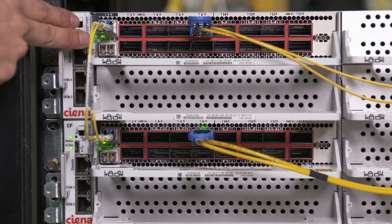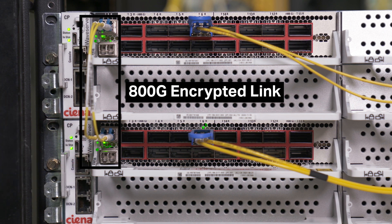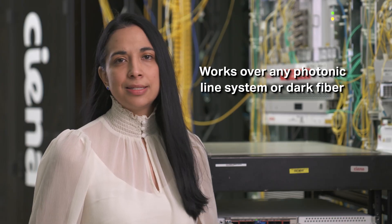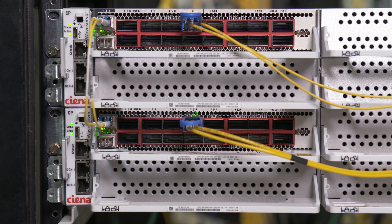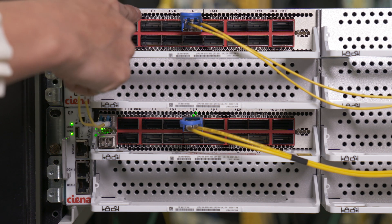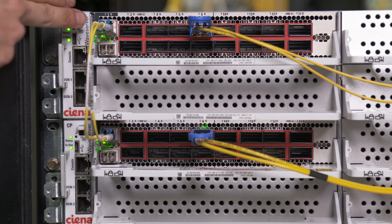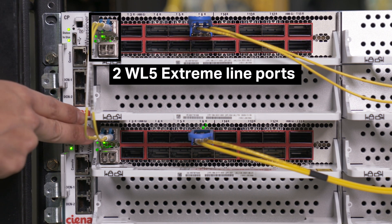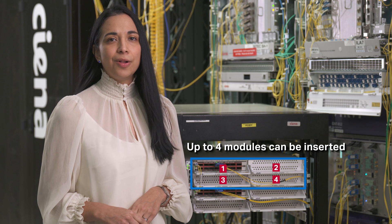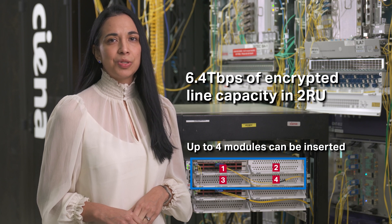The demo network configuration consists of two WayServer 5 nodes, each equipped with encryption modules that are connected across a point-to-point link. This could be across any line system — 6500, RLS, or dark fiber. Each WayServer 5 encryption module provides up to 16 QSFP28 ports for 100GB and OTU4 clients and up to four QSFPDD ports for 400GB clients. Each encryption module has two WayLogic 5E extreme line ports which are highly programmable and offer capacities from 200GB to 800GB. Up to four encryption modules can be populated in a single WayServer 5 chassis to provide 6.4TB of encrypted line capacity in just two rack units of space.